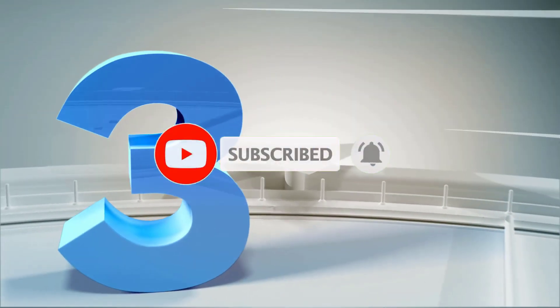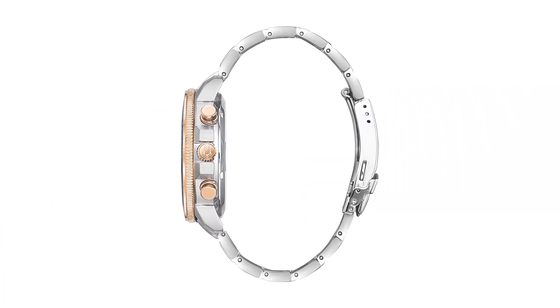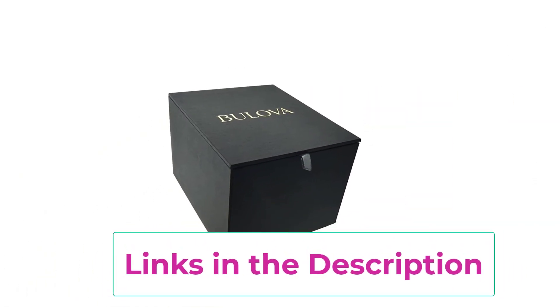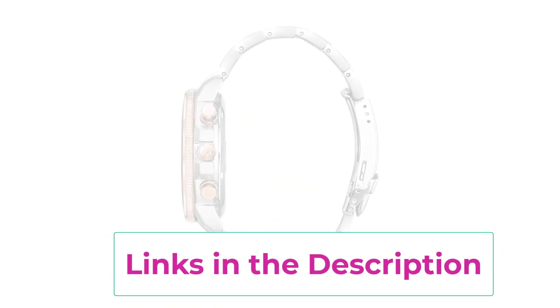Number 3: Bulova Men's Marine Star Series C Chronograph Quartz Watch. Features luminous markers, rotating dial, and 200m water-resistance, 45mm case. From Bulova's Men's Marine Star collection — live and play in maritime watches featuring bold accents, iconic patterns, and innovative materials inspired by the sea.